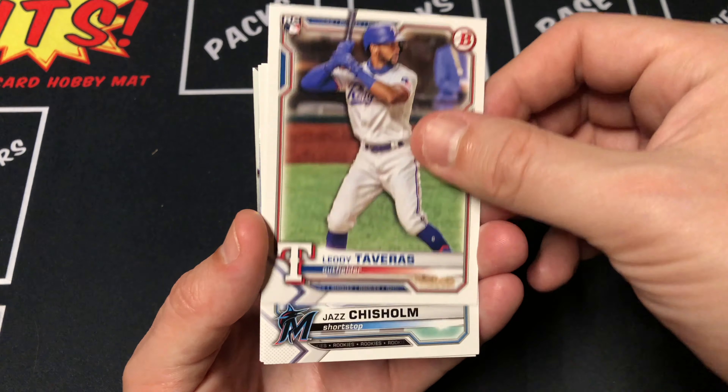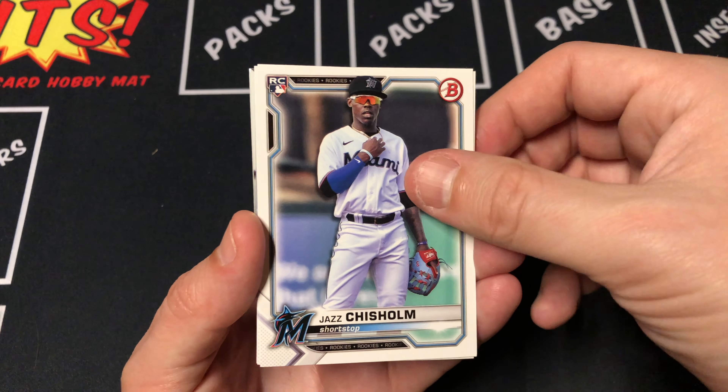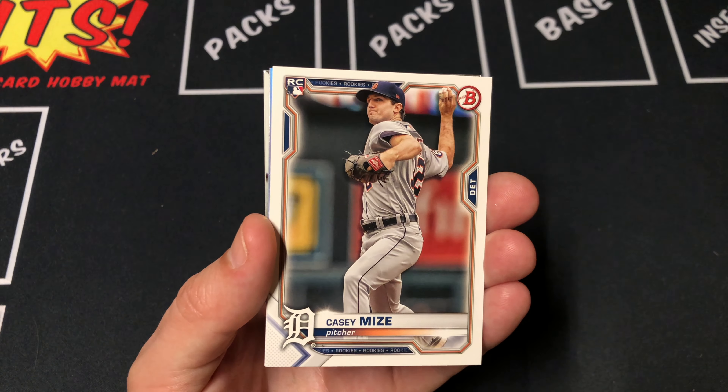Howard leading things off. Lodolo. Jeter Downs. Evan White, rookie. Tavares, rookie. Chisholm, rookie. Casey Mize, rookie. Garcia, rookie. Cronenworth, rookie.